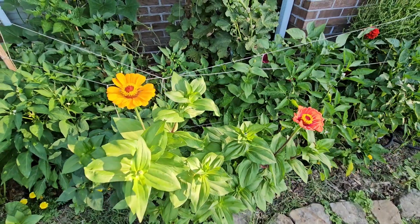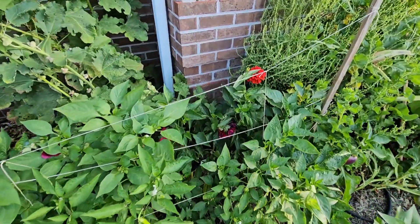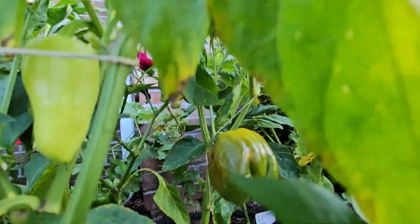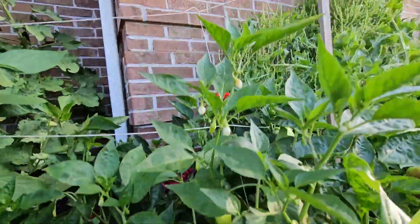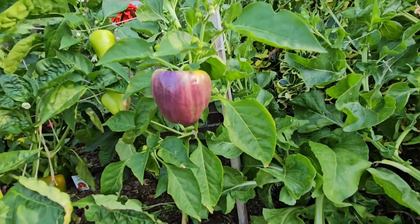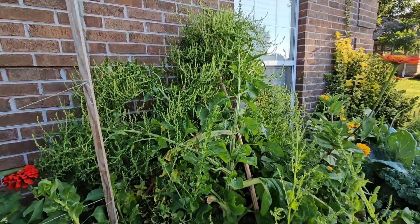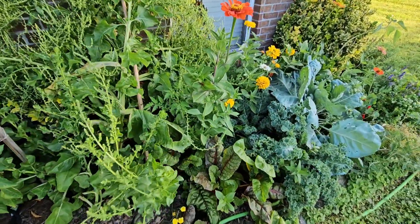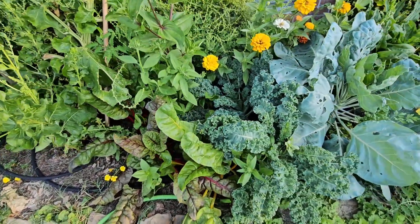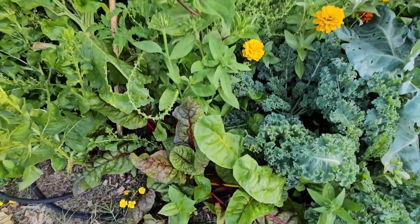Look at my gorgeous zinnias that just popped up in this bed — I did plant some zinnias here last year so they probably dropped some seeds. I have some huge peppers down here. My Swiss chard I'm letting go to seed. I'm getting another purple bell pepper I'm excited about, and there's an orange one in there too. Zinnias have popped up everywhere. My kale has gone crazy, and this is rainbow chard — look how pretty.